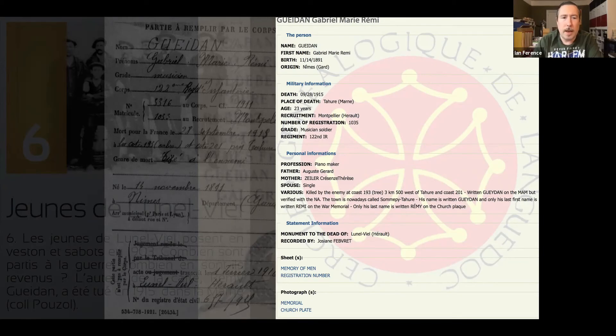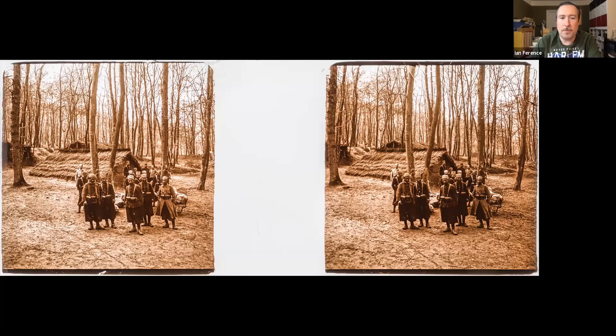This slide shows Marsouin troops bivouacked somewhere in the Argonne Forest. To an extent this makes sense — the 122nd fought in the Second Battle of Champagne where Gedan presumably died, and several colonial infantry regiments — Marsouin is a colloquialism for 'porpoises,' what morphed into the marine infantry in the French army — were resting in the Argonne prior to the battle. So could Gedan have come across this scene? More than certainly.